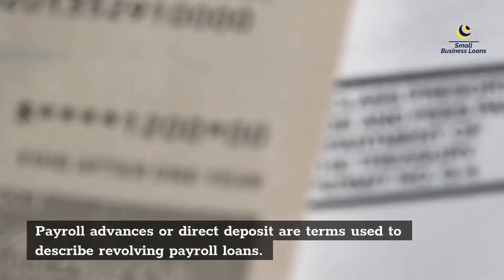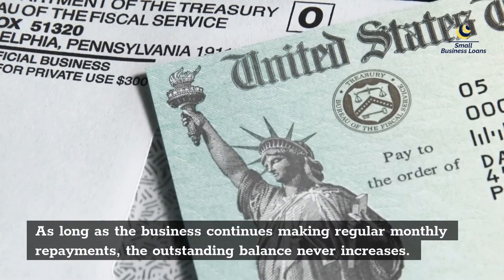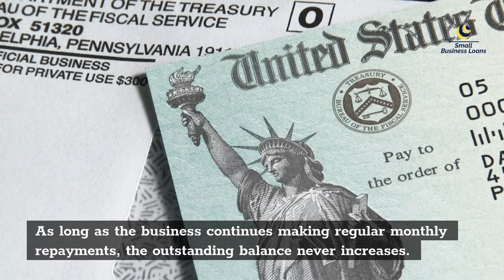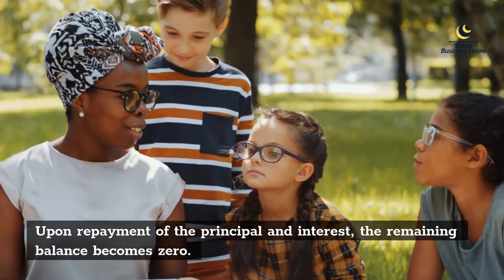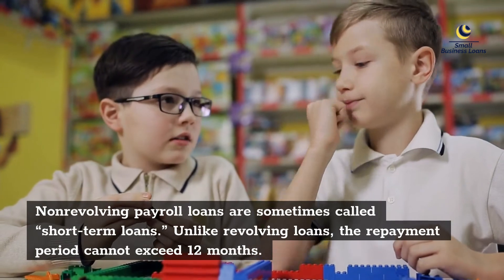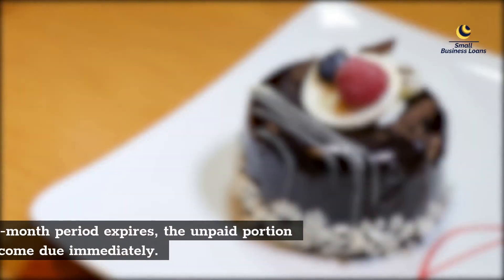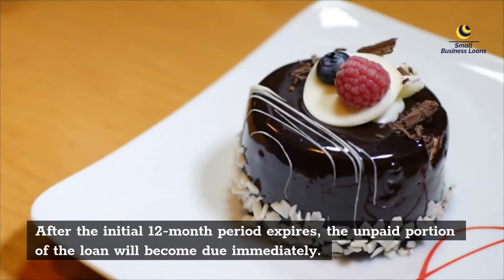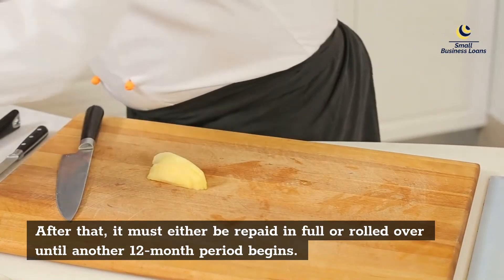Payroll advances or direct deposit are terms used to describe revolving payroll loans. As long as the business continues making regular monthly repayments, the outstanding balance never increases. Upon repayment of the principal and interest, the remaining balance becomes zero. Non-revolving payroll loans are sometimes called short-term loans; unlike revolving loans, the repayment period cannot exceed 12 months. After the initial 12-month period expires, the unpaid portion of the loan will become due immediately, and must either be repaid in full or rolled over until another 12-month period begins.